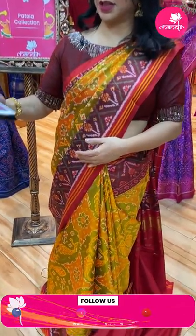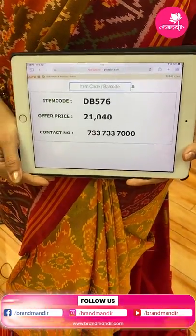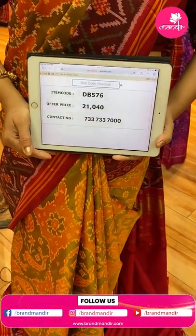To buy this saree, the pricing is ₹21,040. DB576 is the code. Take a screenshot and ping us on 733-733-7000. Follow us regularly on Instagram and Facebook — that is Brand Mandir page. Subscribe our channel Brand Mandir on YouTube and press the bell icon so that whenever we upload a new collection, you will be notified.